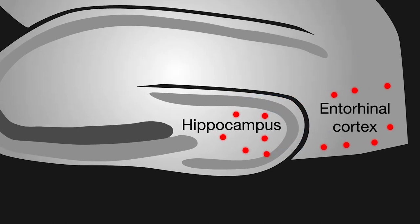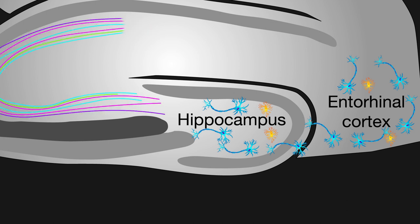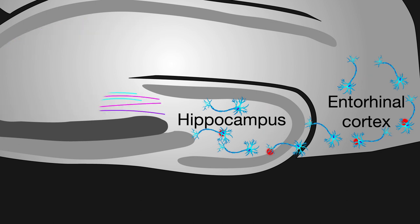In these mice, tau was found predominantly in neurons and, to a lesser extent, in microglia. The accumulation of tau in hippocampal neurons hindered their ability to function in the neural network. However, depleting microglia from the brain markedly suppressed the spread of tau to hippocampal neurons and preserved the function of these cells.